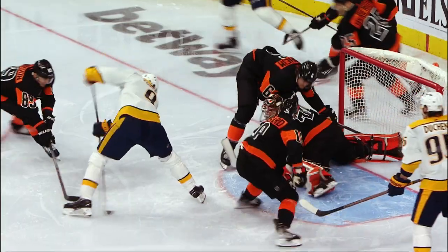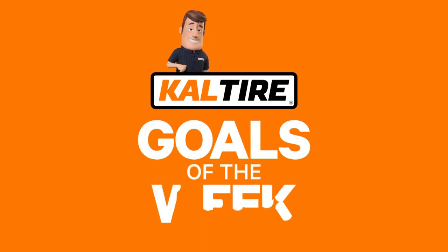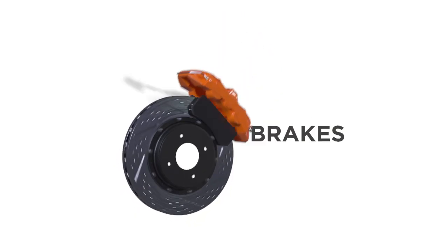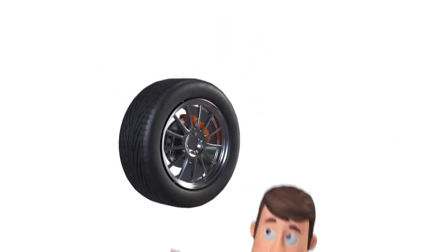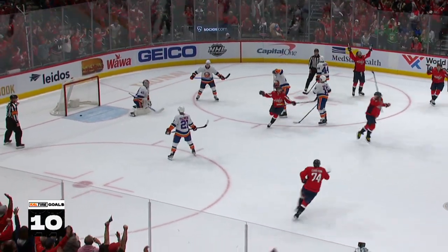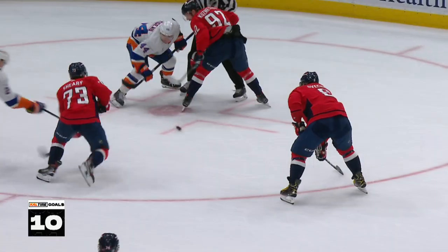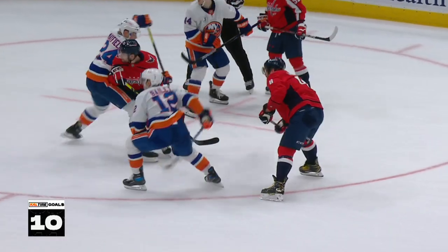He scores! In spectacular fashion! What a play! With a lot of mustard on it. Ovechkin scores! The Grade 8 Express pulls into third place all time!